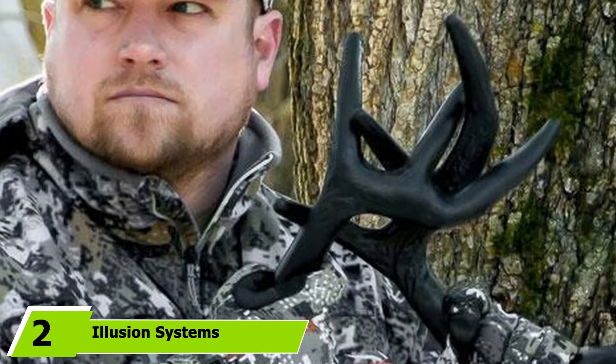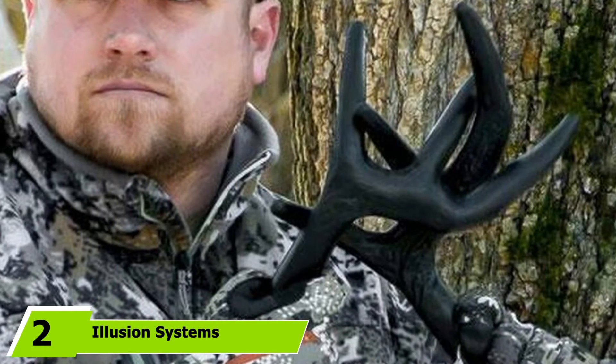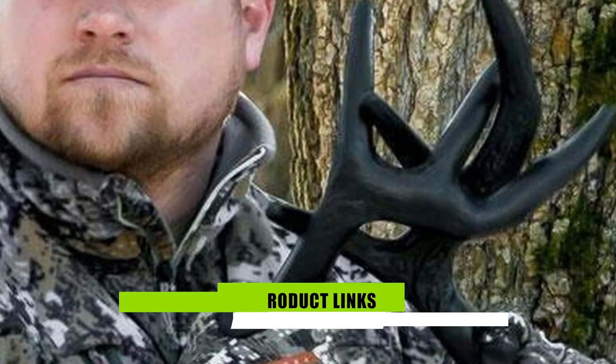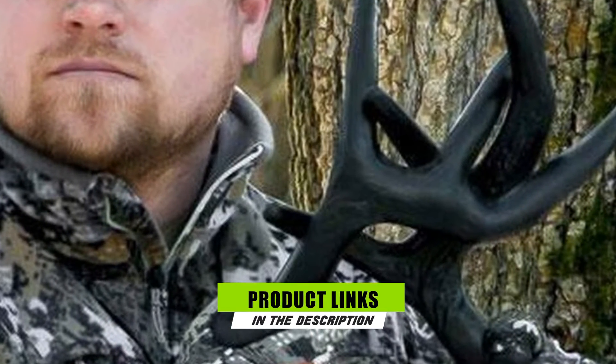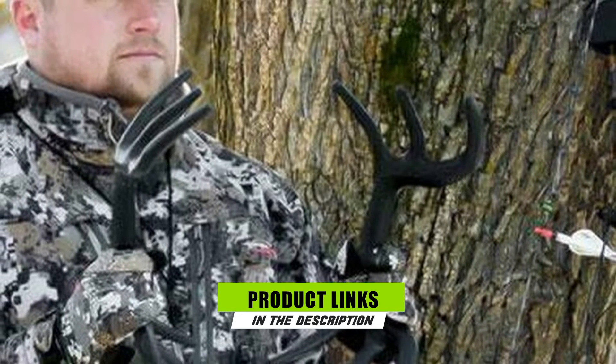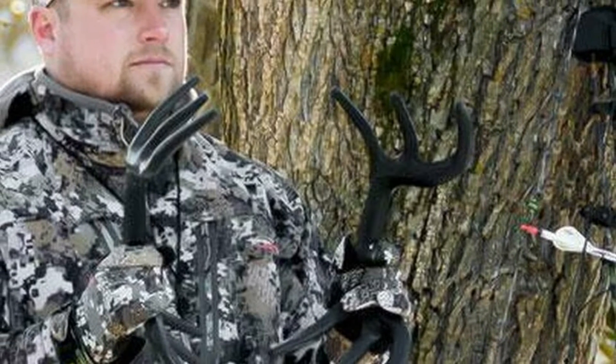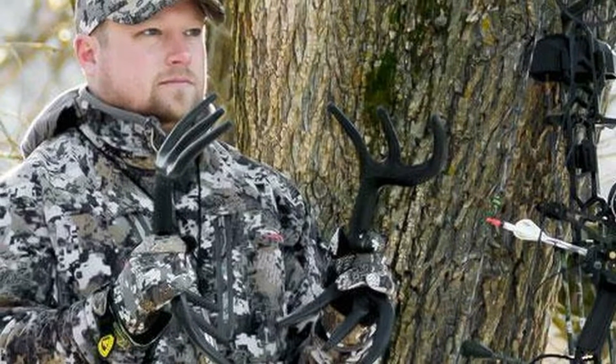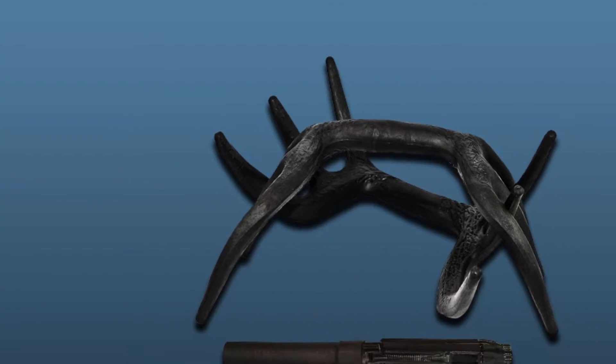Moving on to the next, at number two, we have the Illusion Systems Extinguisher and Black Rack Calling System. Raise your hunter's success stakes by getting them an Illusion Systems Combo Kit. It's a complete kit that includes the call, ready to extinguish your deer call with its realistic sounds. It can help you achieve multiple types of calls imitating a buck, fawn, or doe by instantly making use of the modest slide.